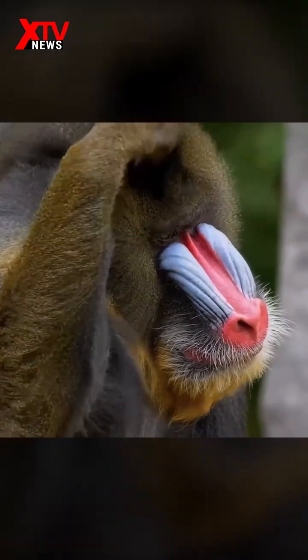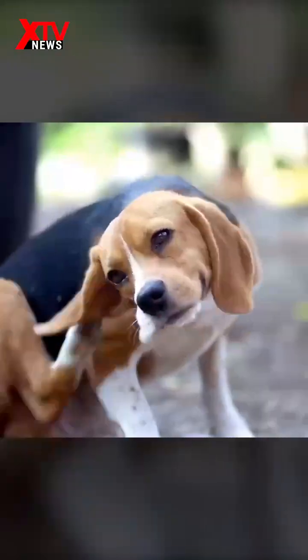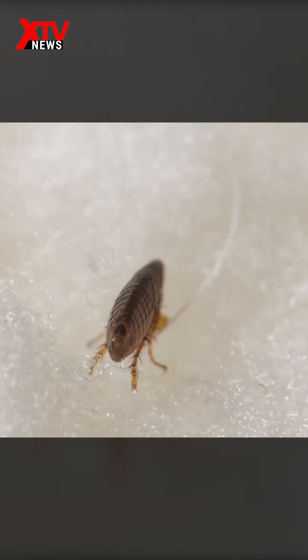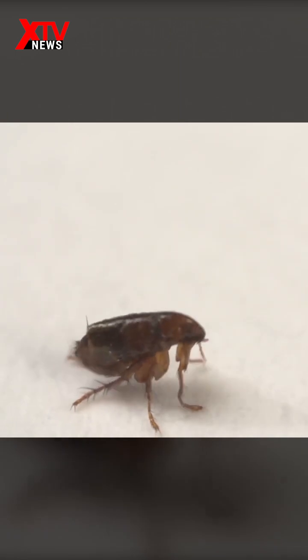How fleas jump has been a huge mystery that has not been solved, because they move so fast that no recording device could keep up and slow down the motion. Therefore, the only alternative for scientists at that time was to study the body parts of dead fleas. These studies, along with high-speed video recording devices, revealed that fleas use the force of a rebound from a spring-like part in their body.